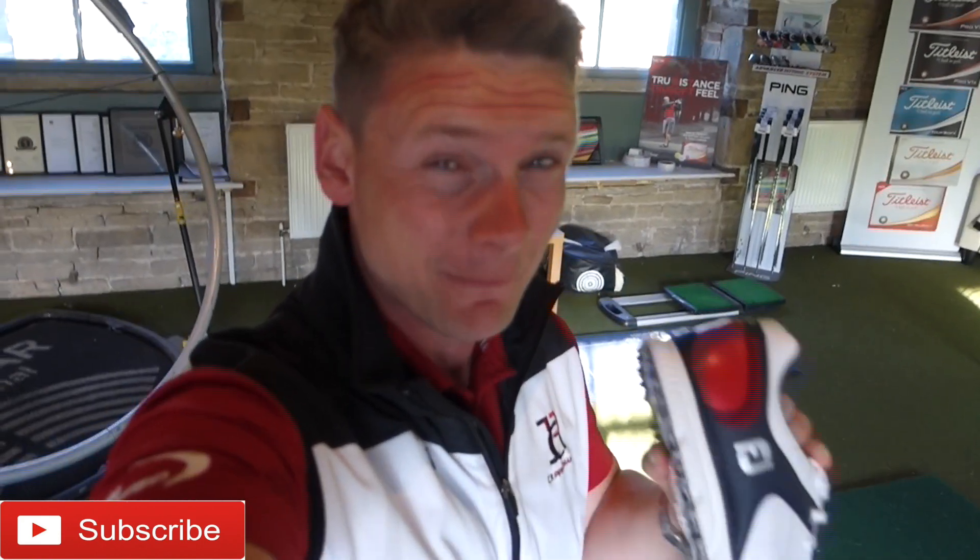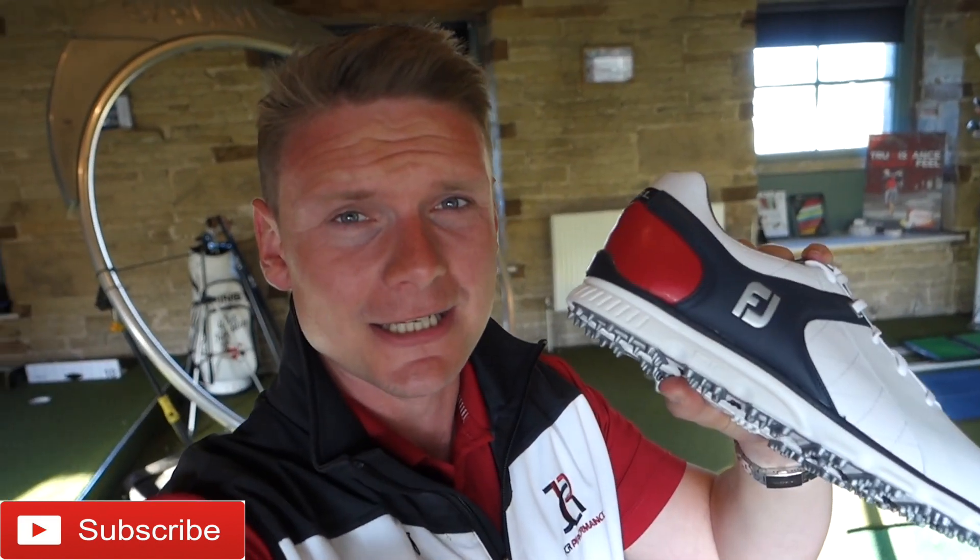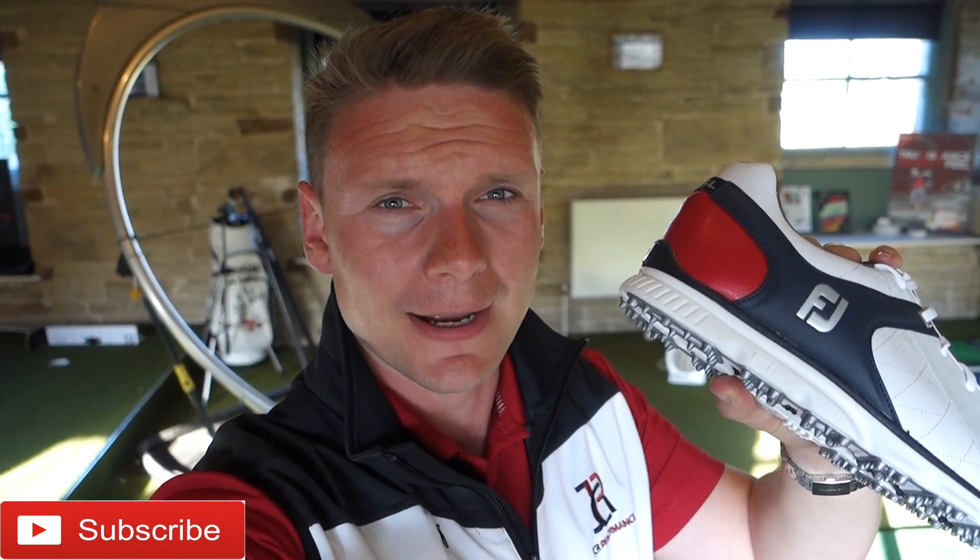As you've probably seen on some of my other videos, I've worn the Pro SL for quite a long time. How does it help my golf? Let's get outside and see just how this shoe helps my golf.